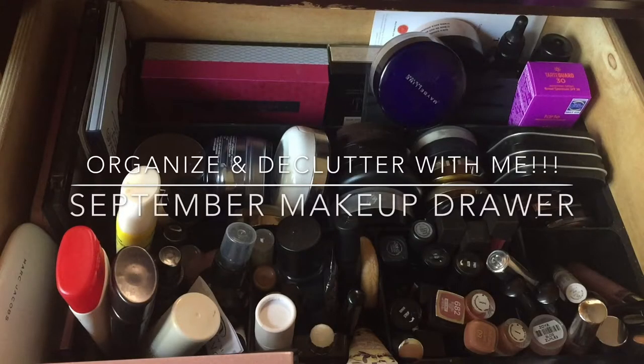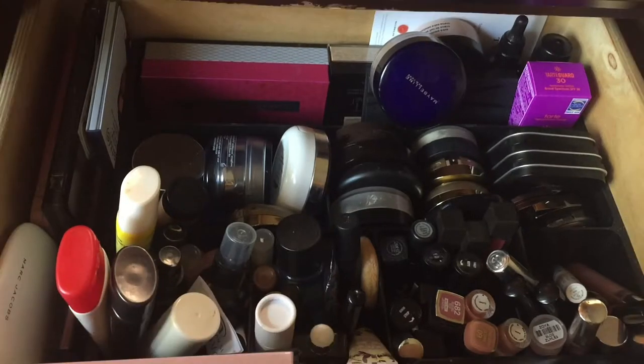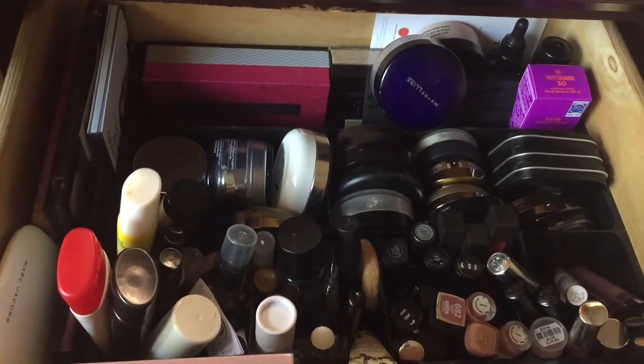Hey guys, we are organizing and decluttering my everyday makeup drawer. This is where I switch out things if I don't like them. I know I'm going to still have large declutters, but I feel like to maintain on a monthly basis and just get rid of things that I'm not liking, this is the immediate way I'm going to do that. So let's just hop right in.